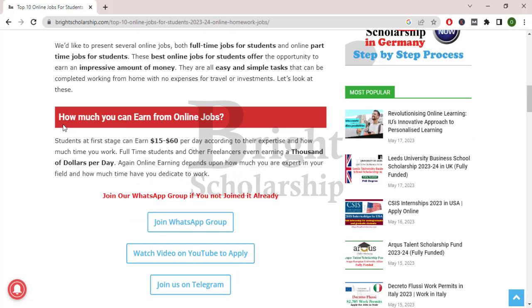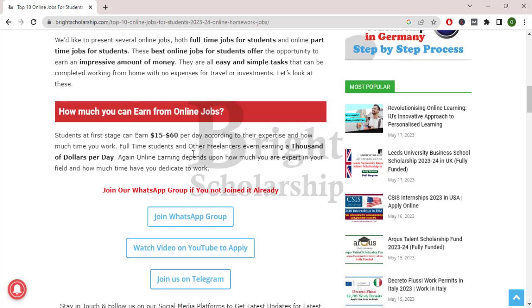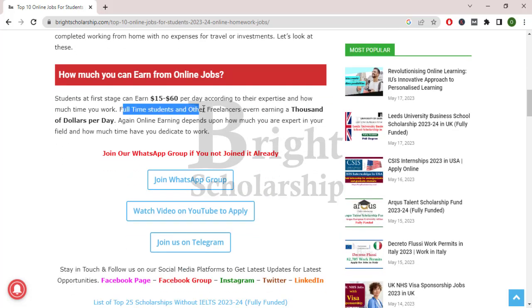First of all we will see how much you can earn from online jobs. Students at first stage can earn $15 to $60 per day according to their expertise. Students can do these jobs full-time as well as part-time and can earn thousands of dollars per month.